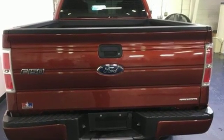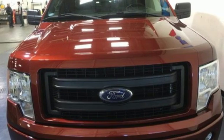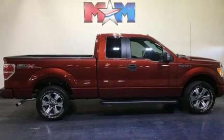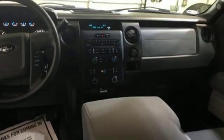V6 engine, gas pressurized shocks, driver selectable mode, 312 volt power outlets, manual tilting steering column, rear wheel drive, and automatic transmission.